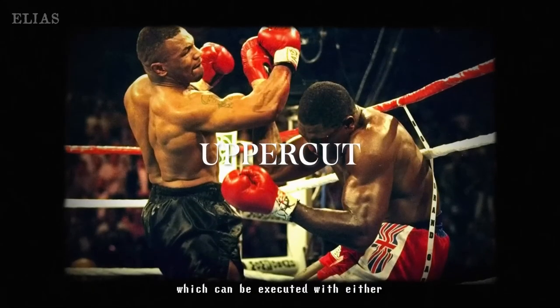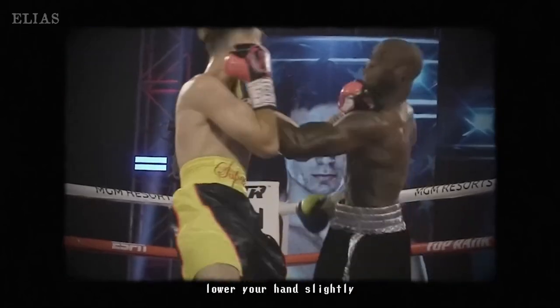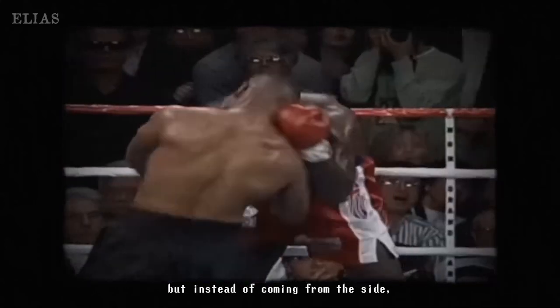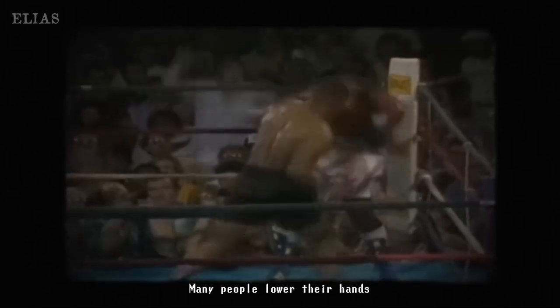Let's dive into the magic of the uppercut. This punch can be delivered with either hand, and there's a unique technique involved — lower your hand just right to create that power. Understanding the uppercut is key to catching your opponent off guard and transforming the flow of the match. It's all about strategy.